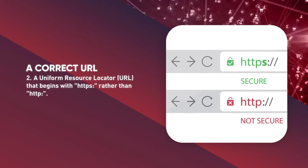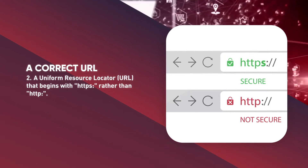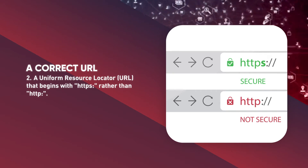By making sure a website encrypts your information and has a valid certificate, you can help protect yourself against attackers who create malicious sites to gather your information. You want to make sure you know where your information is going before you submit anything.